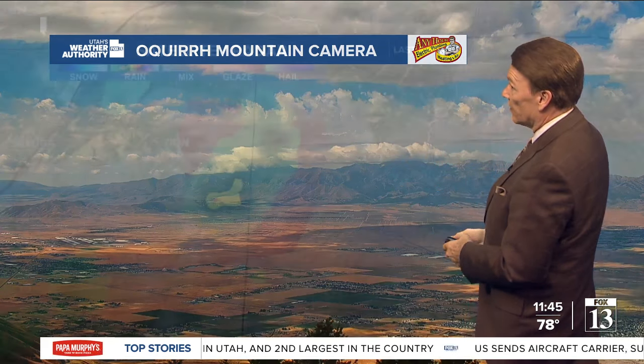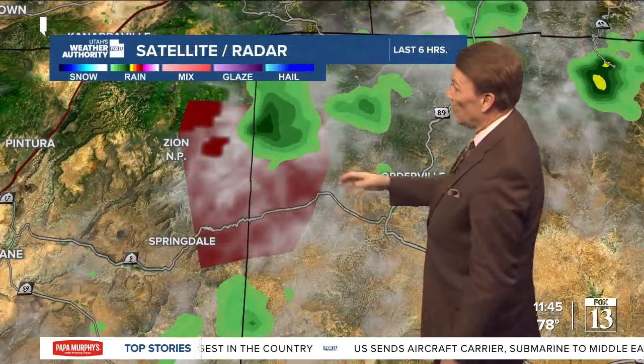As you can see, the clouds out here on the Stansbury Range are beginning to pop up. And here's Zion National Park — there is a flash flood warning in effect until 1:45 PM.